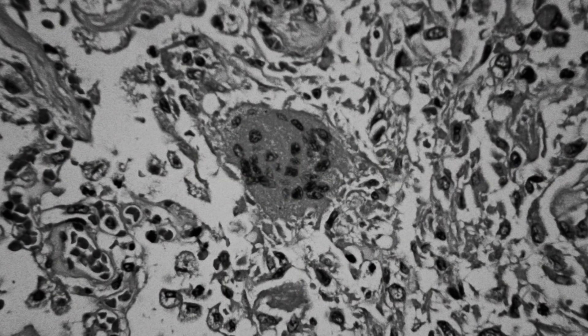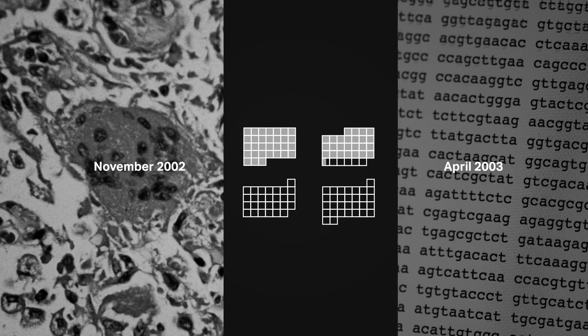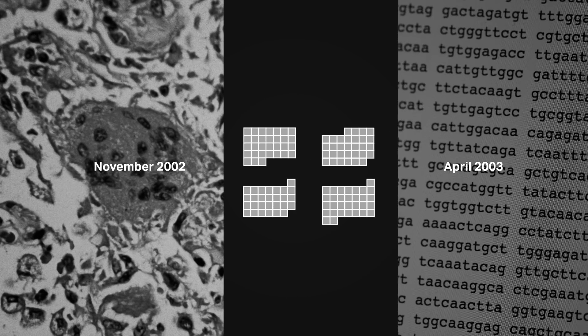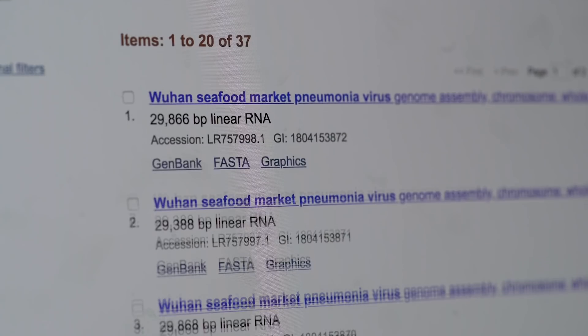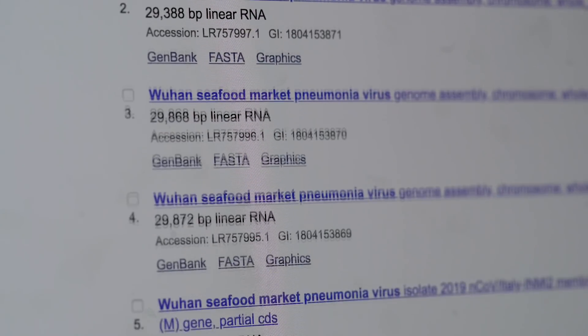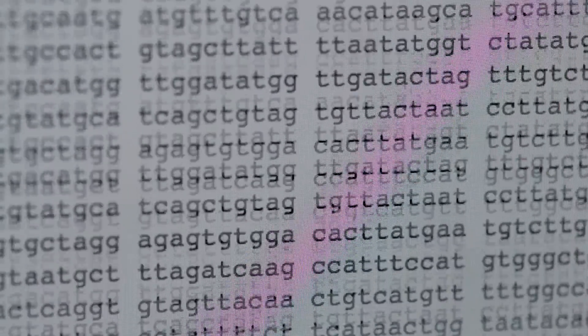Compare that with the SARS virus, which started infecting people in November 2002 — it took until April 2003 before that virus was sequenced in its entirety. And at this point, we don't just have one genetic sequence for the new coronavirus. Scientists have collected and sequenced nearly two dozen samples of the virus from different patients. Researchers say the speed has been unprecedented.